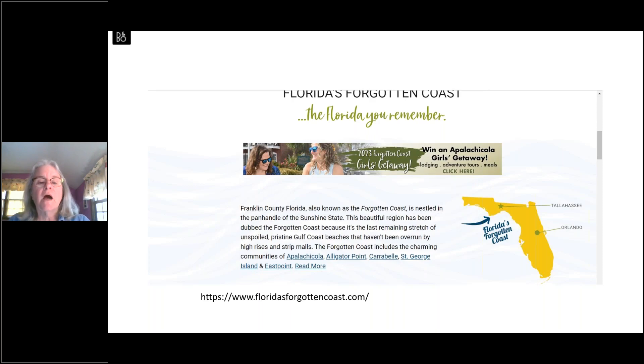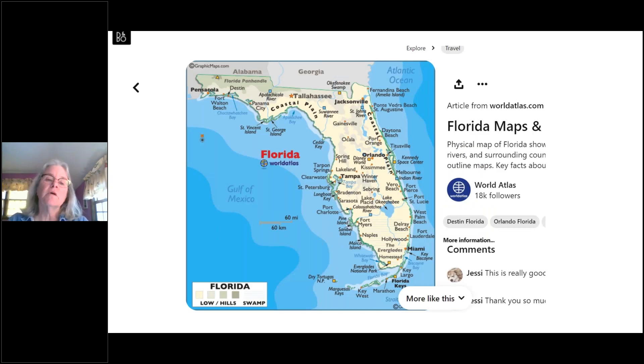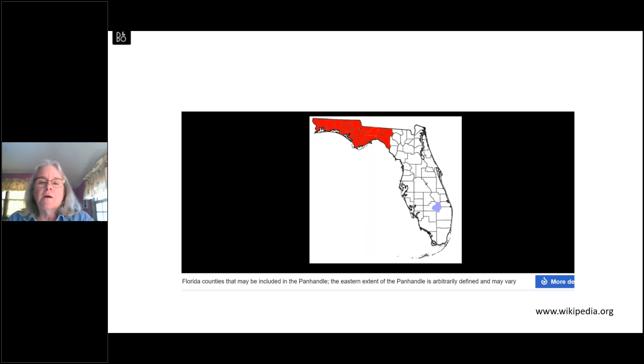From the Franklin County Development Council's website, the Forgotten Coast has been dubbed as the last remaining stretch of unspoiled, pristine Gulf Coast beaches not overrun by high-rises and strip malls — that's definitely true. The story I had heard about the origin of the name, though, was that it had been left off a Florida state map once. I managed to find this map online — you can see no cities are mentioned from Panama City all along the coast until about Tampa.